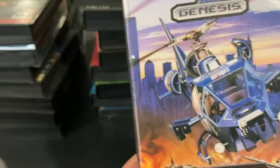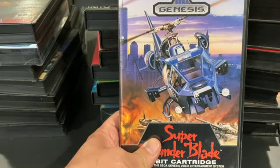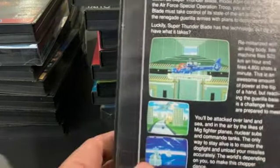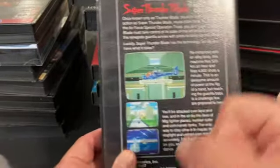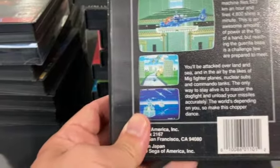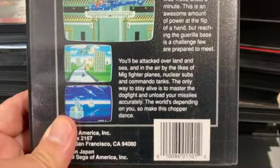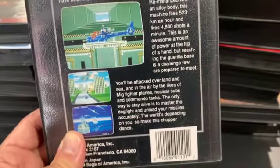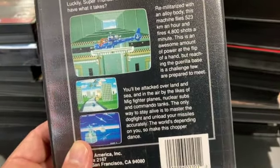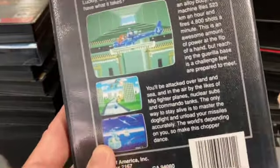Super Thunder Blade was directly inspired by the movie Blue Thunder from the eighties. It was a great arcade game — you sat in a cockpit with a yoke and could fly around in 3D — but it didn't translate as well to home consoles. They released it for the Master System first, which was very limited, and you'd think the Genesis version would be a lot better, but it's just not. They couldn't really figure it out — this is the kind of game that could only truly be played in the arcade.